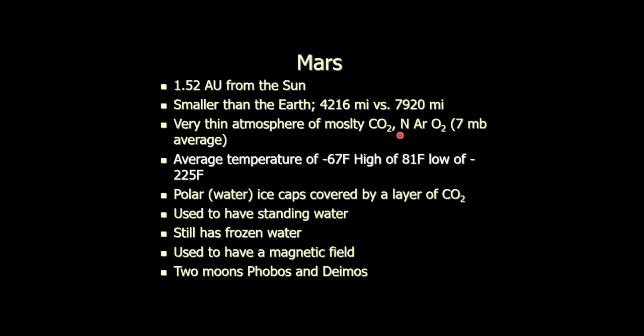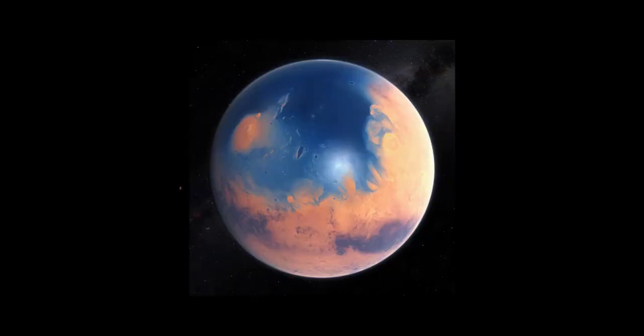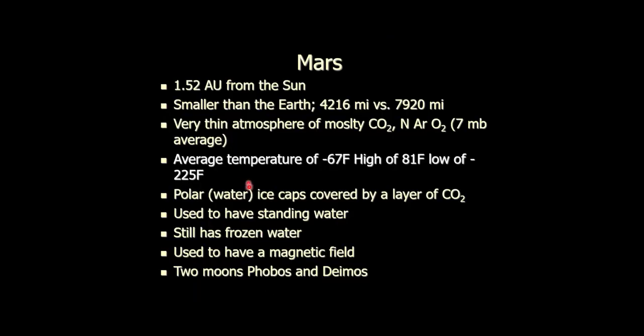Mars does have ice caps — water ice caps. They fooled us for a while because we thought they were carbon dioxide ice caps, but it turns out it's water covered with a layer of carbon dioxide. We now know that Mars used to have standing water — oceans, rivers, and lakes. Mars used to have standing water. Mars still has frozen water in those ice caps and also in the Martian regolith.